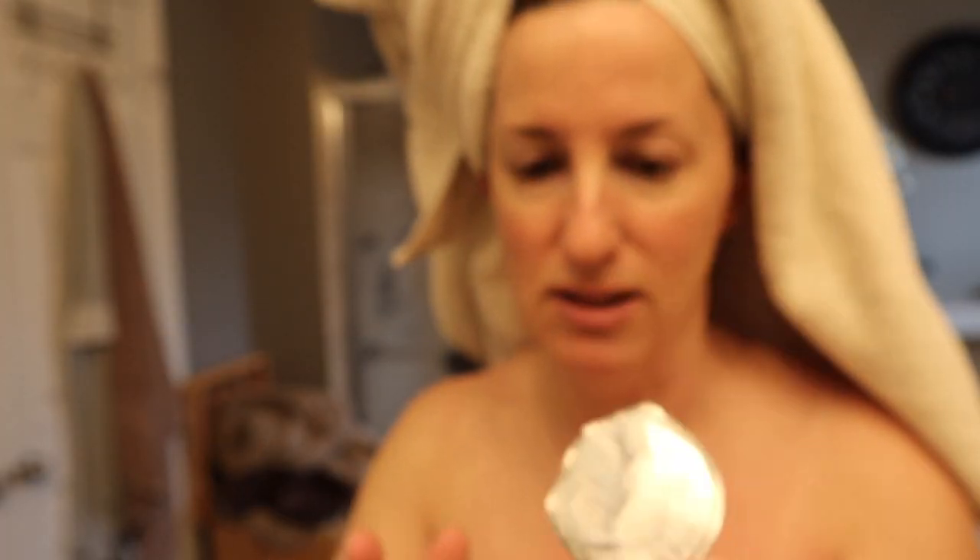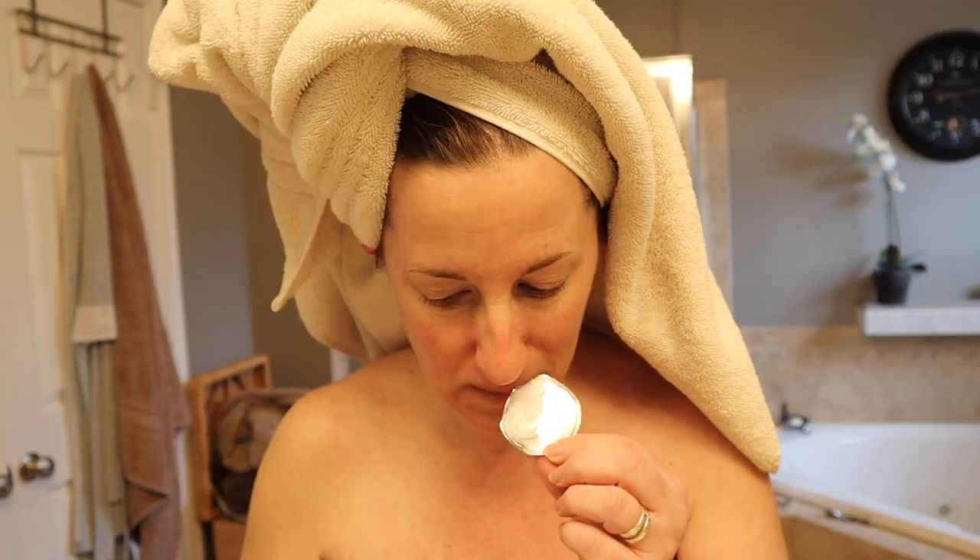It actually smells really good. I don't like to waste anything, so I always take a little bit off the top and start to — you always want to rub upward. This actually smells really good, and it says they are using green tea and blueberry oil. I actually think I smell the blueberry. So this is supposed to help supplement dry or mature skin.